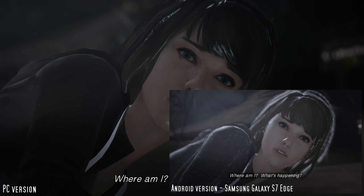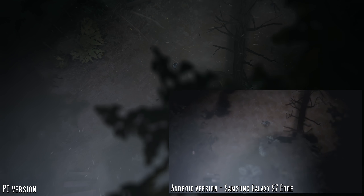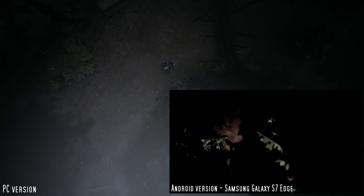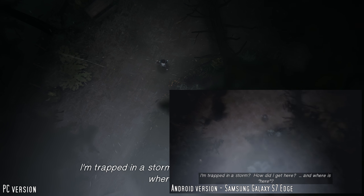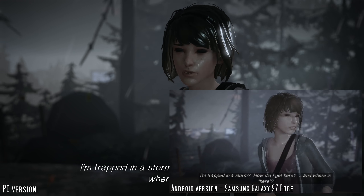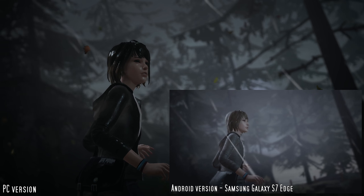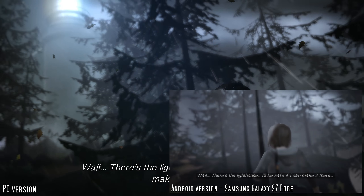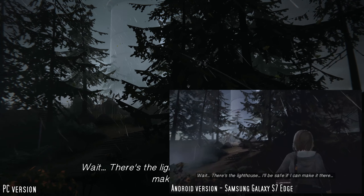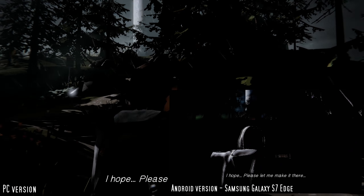Where am I? What's happening? I'm trapped in a storm. How did I get here? And where is he here? Wait, there's the lighthouse. I'll be safe if I can make it there. I hope. Please let me make it there.